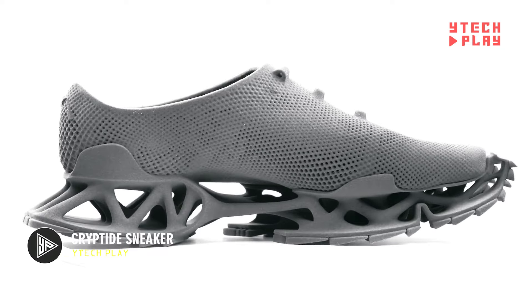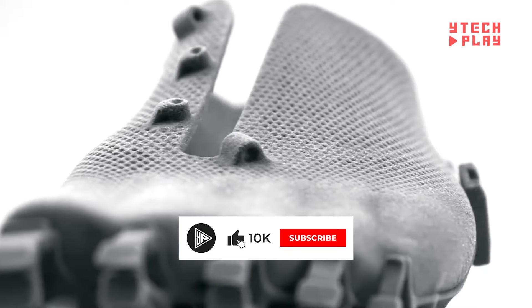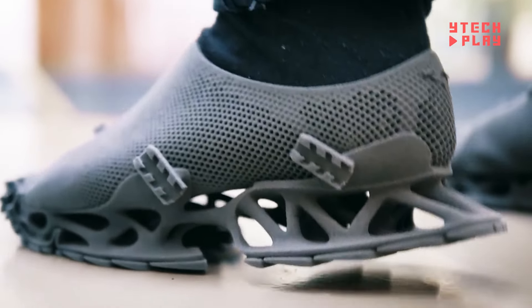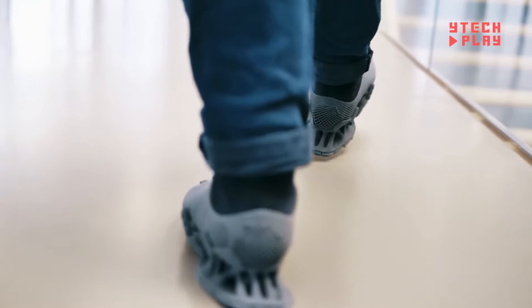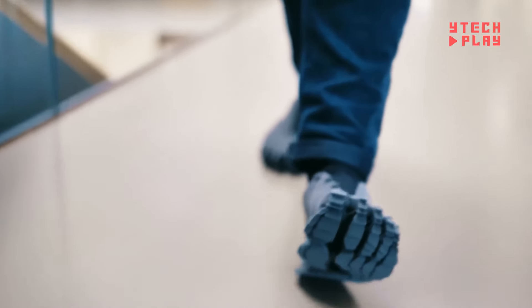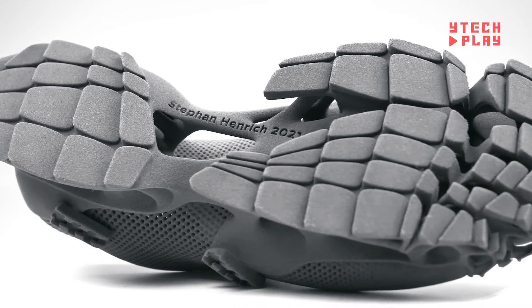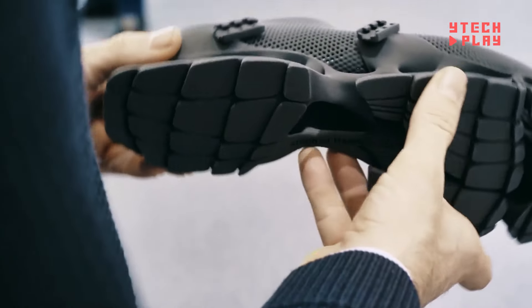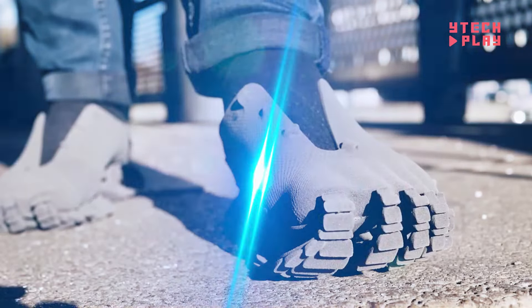The Cryptide Sneaker is a bold, futuristic concept inspired by the mystery of cryptids — legendary creatures like Bigfoot and the Loch Ness Monster. Its open-toe sole design leaves unusual footprints, adding a playful twist that mirrors the tracks of mythical beasts. Crafted using advanced 3D printing — specifically laser sintering with the Sintratech S2 system — the Cryptide is built layer by layer for incredible precision. Made of TPE, a flexible yet durable material, it offers comfort and support. Like the cryptids themselves, the sneaker remains elusive, with little transparency around its pricing.